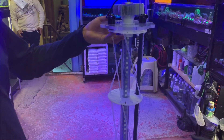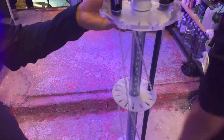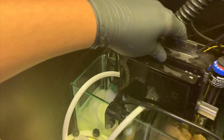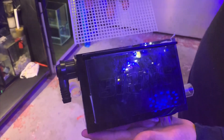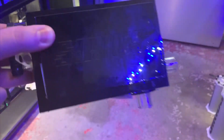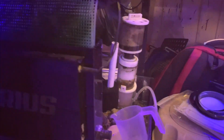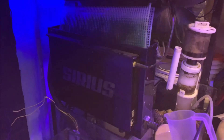This is the inside of the algae reactor. They also make algae scrubbers. This is a good example of a nano scrubber that they made for smaller aquariums that doesn't have such a big footprint.